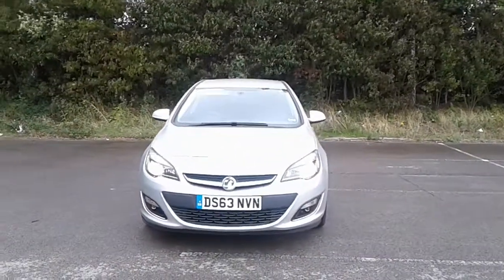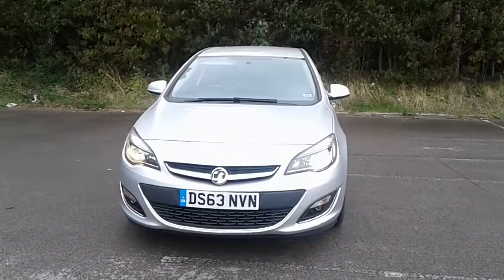Welcome to Vauxhall at Pentagon Lincoln Tritton Road. Here we have a 63 plate Vauxhall Astra.